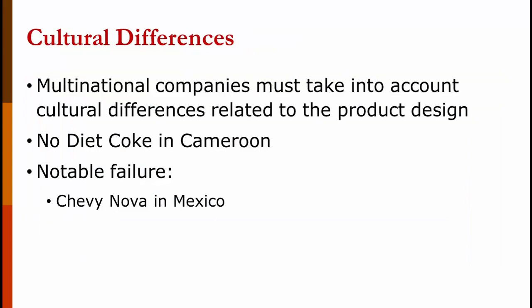Multinational companies must take into account cultural differences related to product design. For example, Coca-Cola doesn't sell Diet Coke in Cameroon, Africa — there's no obesity problem, so there's just no demand for it. Failing to take cultural differences into account can cause real failures. The typical example is the Chevy Nova in Mexico, where 'Nova' means 'no-go' in Spanish.